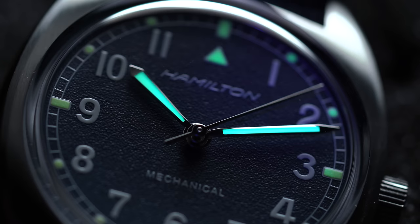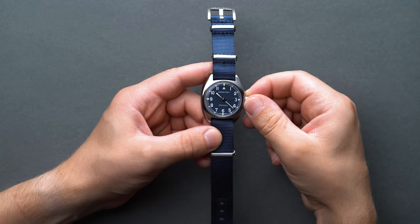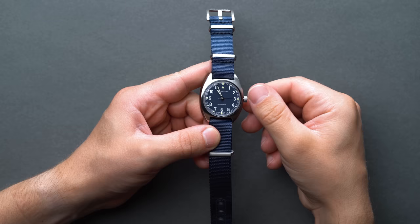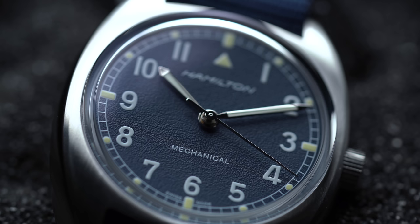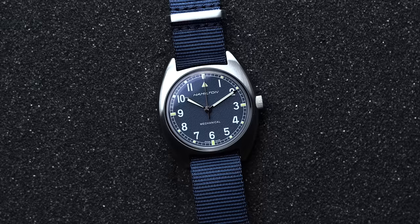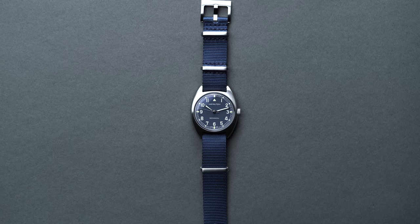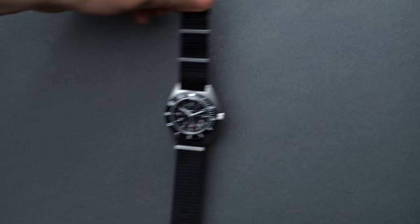Even though most folks aren't going to lean on this for such purposes, the fact that the originals were hard-wearing military tools and Hamilton left this attribute out is slightly disappointing. The mechanical H50 caliber keeps the Pilot Pioneer moving — the same unit found in the Hamilton Khaki Field Mechanical that supplies 80 hours of power reserve and impressive accuracy for a sub-$1,000 price point. Note that the Pilot Pioneer does use an 18mm NATO, so for those who already own the Khaki Field and have standard 20mm units, you're out of luck.